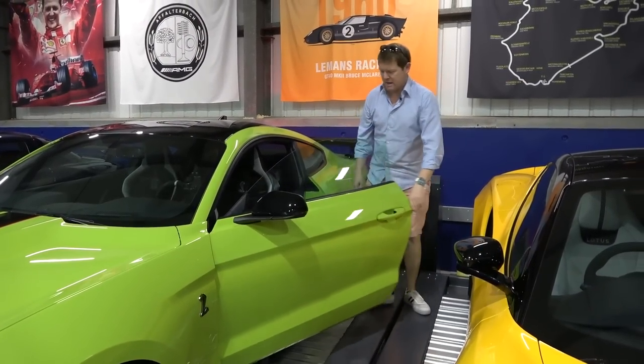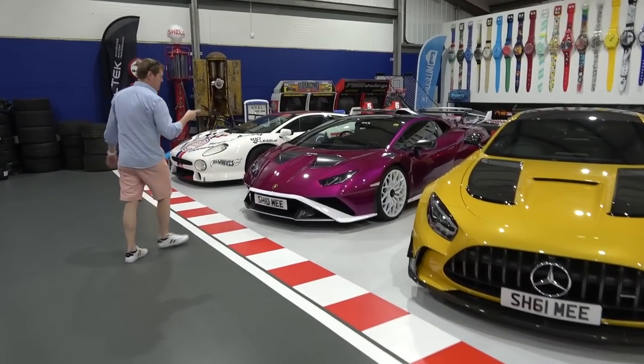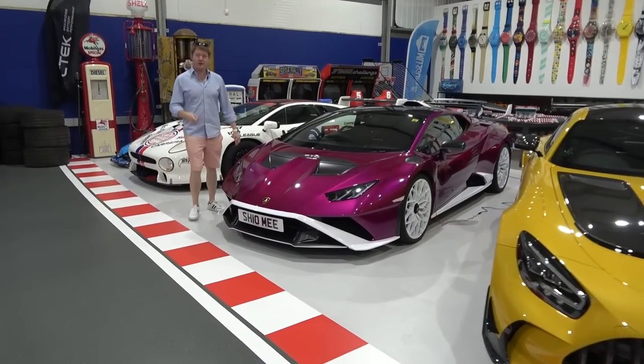We are back, back on the lift. I'm gonna go have a quick chill for a minute and then work out what we're going next. Quick swap around - we're going to head out now with the Huracan STO.